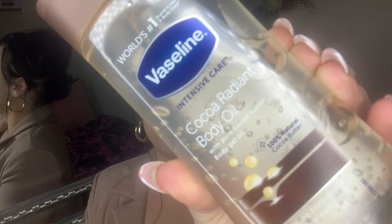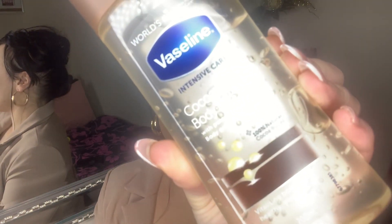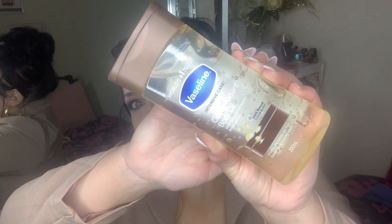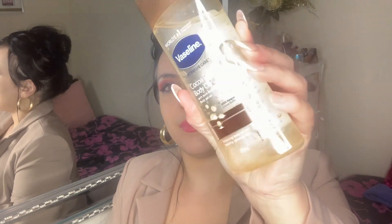Starting with Superdrug — it has a beautiful array of self-care, vitamins, and all sorts. I picked up this Vaseline coconut oil. I haven't tried it but I've seen it literally everywhere. I love the packaging — the see-through bottle and everything. It smells absolutely divine, so I'm super excited to introduce this into my self-care and hygiene routine.